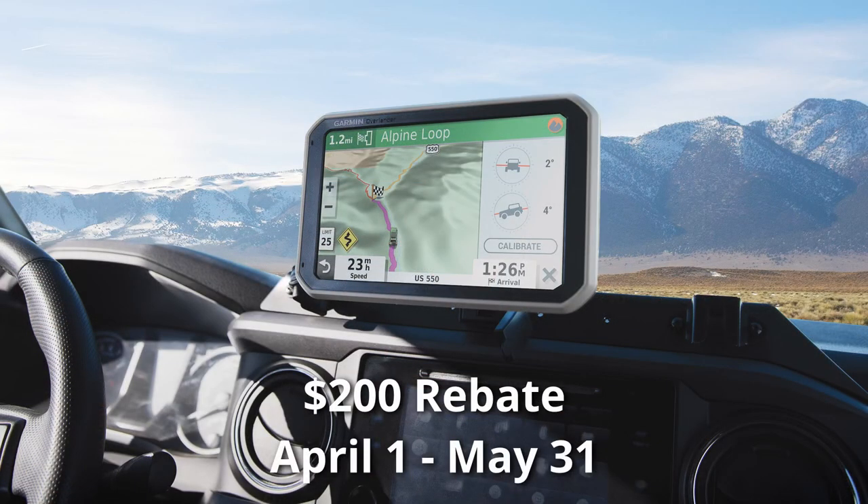The Garmin Overlander is doing a promotion — $200 off via mail-in rebate from April 1st to May 31st. You have to purchase your Overlander in that timeframe, then Garmin will send you $200 back once you fill the form out and submit it.